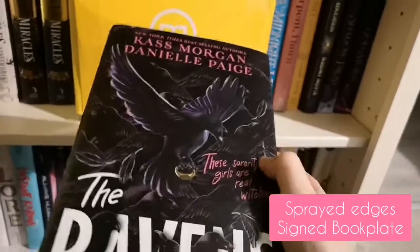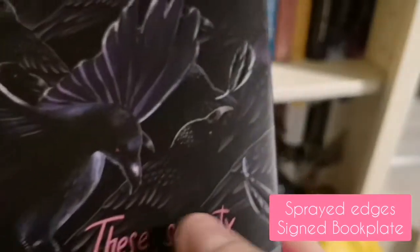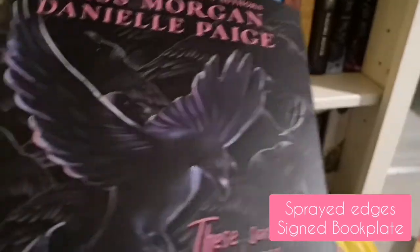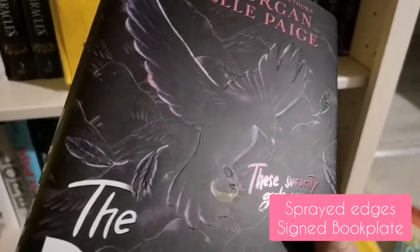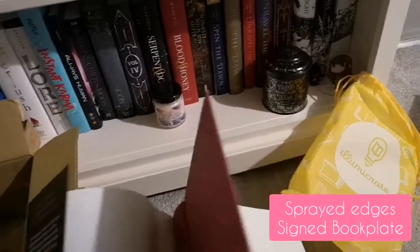This one has - oh, that's so cool! I thought this was a dent but it's actually the feathers themselves - how cool is that? Oh, I love that! And then inside we always check - no secret cover, but as usual it is a signed bookplate.